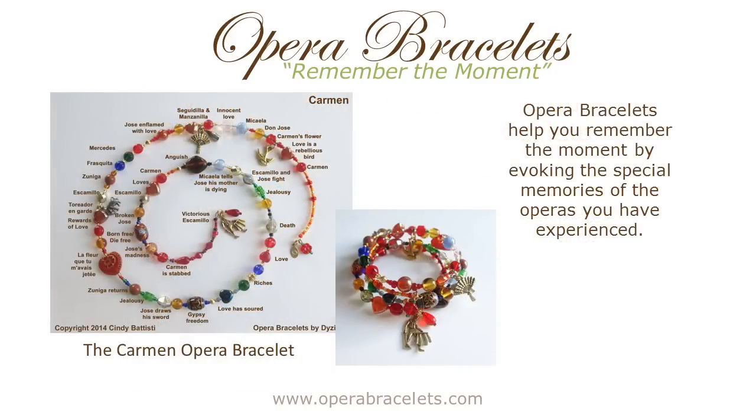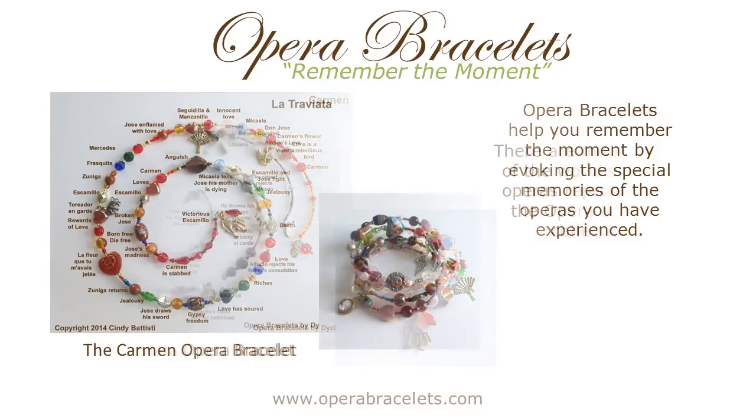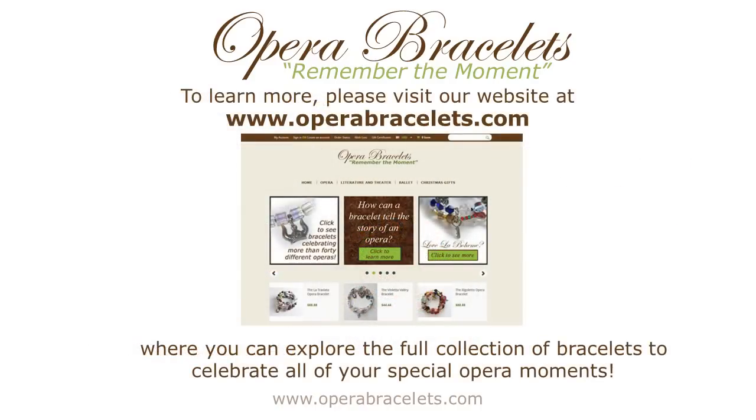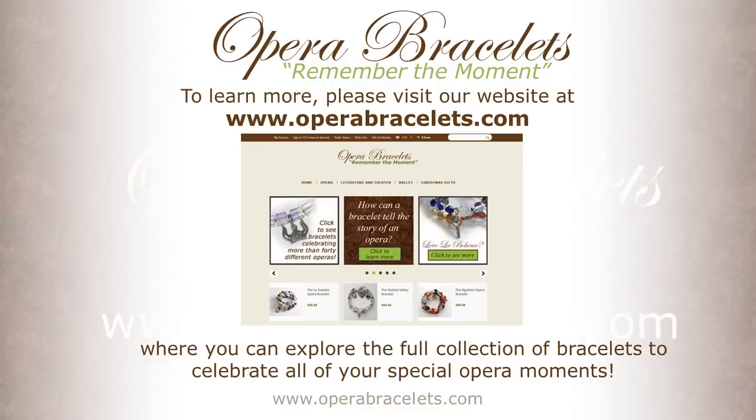In summary, Opera Bracelets help you remember the moment by evoking the special memories of the operas that you have experienced. And as we said before, they make a meaningful gift for an opera lover. There are more than 40 different operas represented in our collection. I make every bracelet individually by hand in my Rochester, New York studio. We invite you to explore the full collection at www.operabracelets.com to celebrate all of your special opera moments.